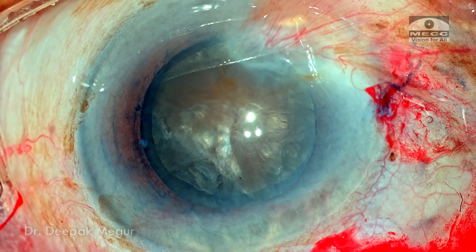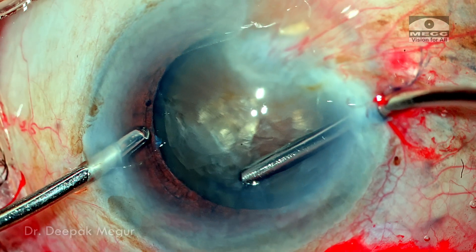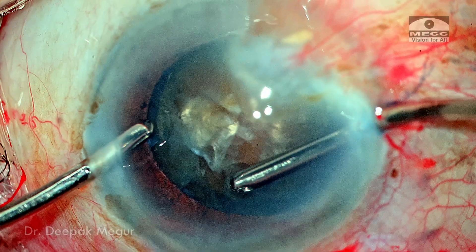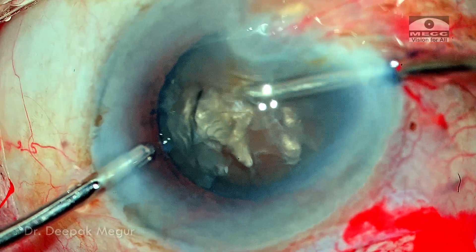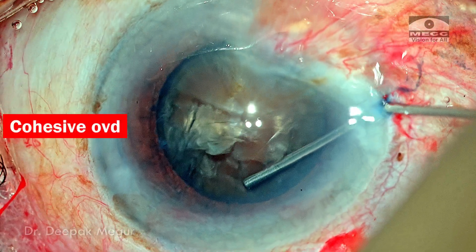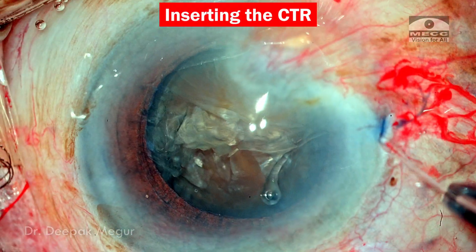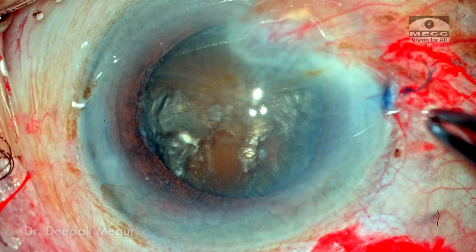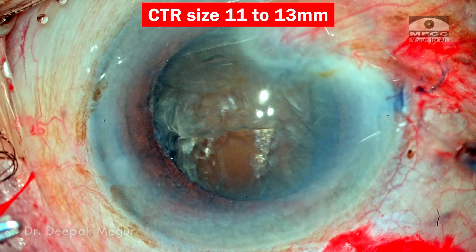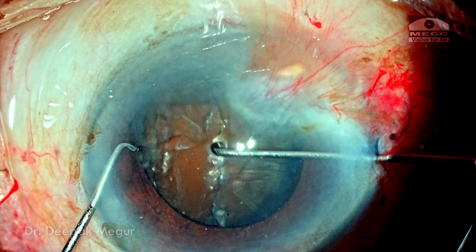I want to insert a CTR to stabilize the bag. Before inserting it, I create space by aspirating some cortex and injecting cohesive OVD. This creates space through which the CTR can be threaded quite easily and in a relatively atraumatic way. I use a standard-sized CTR of 11 to 13 mm because the axial length is in the normal range and I don't expect a very large bag.